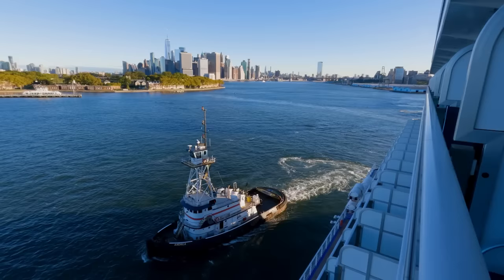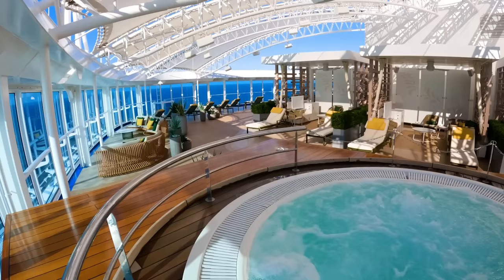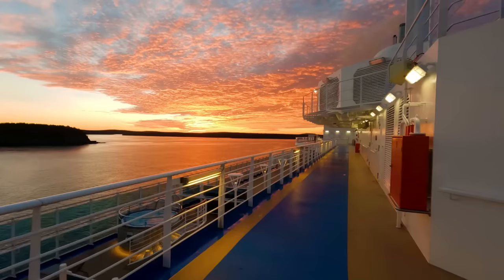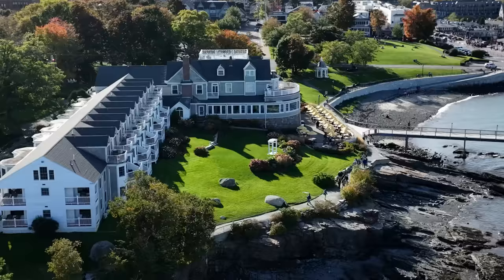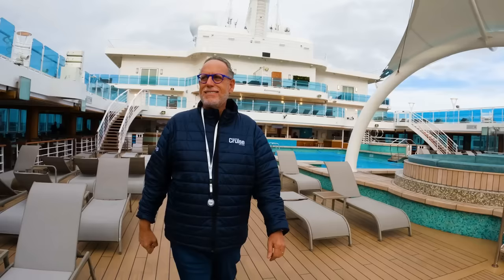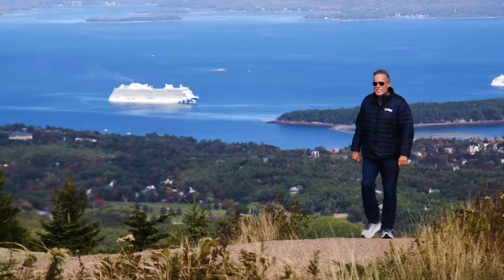We are now back in New York after a once-in-a-lifetime adventure aboard the Enchanted Princess. From start to finish, Princess has made it effortless for us to enjoy this wonderful cruise. Discovering these new destinations with Princess was so significant — I will never forget this and I am so glad I can share this experience with everyone watching. Until next time, I'm Bill Panoff and happy cruising.